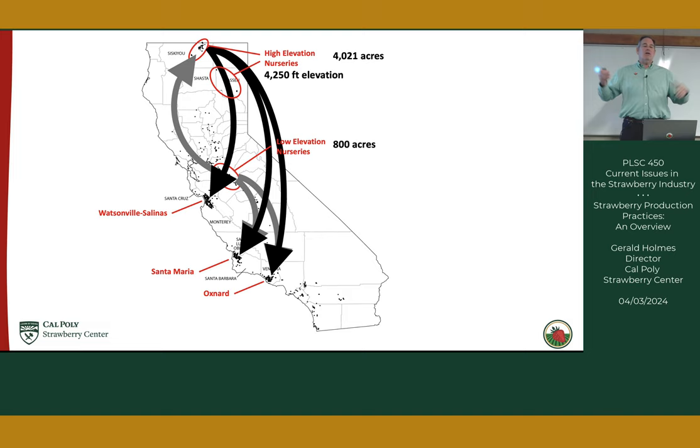Plants are daughter plants that could be anywhere from a few weeks to a month or two old, so they'll vary in size. The speaker mentions having brought some plants to show the class, and notes the next segment will cover high elevation nursery production in more detail.